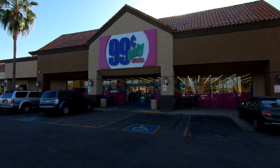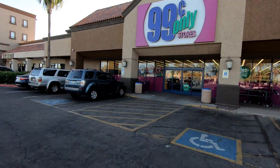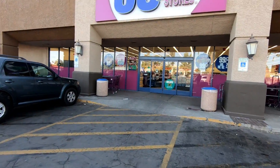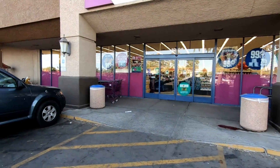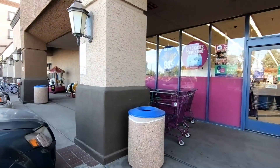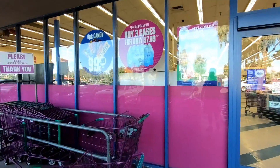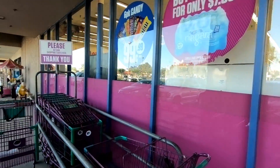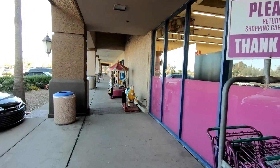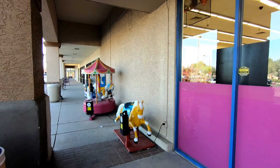Hello everyone and welcome to Retail Archaeology. Today we'll be taking a look at the 99 Cents Only stores. They were founded in 1969 in California and currently have a little under 400 stores in California, Arizona, Texas, and Nevada. Before I decided to do this video I hadn't really been in one of these stores before — I've been in Dollar Trees and stuff like that, but this is kind of a completely different animal.